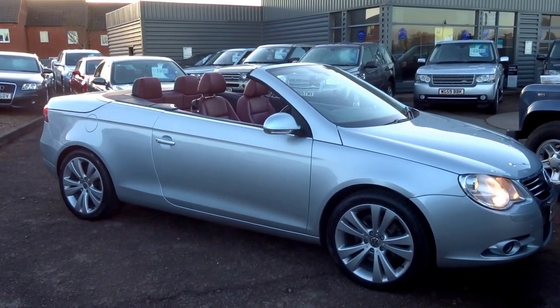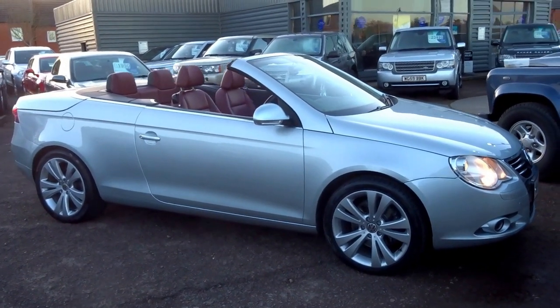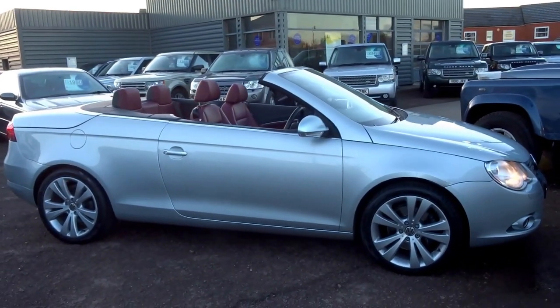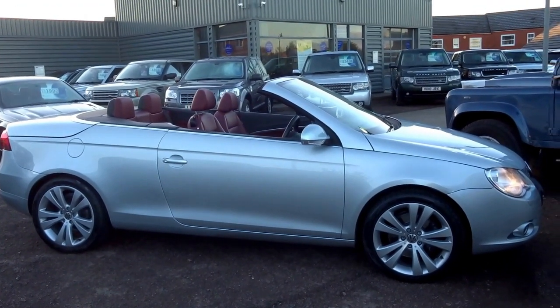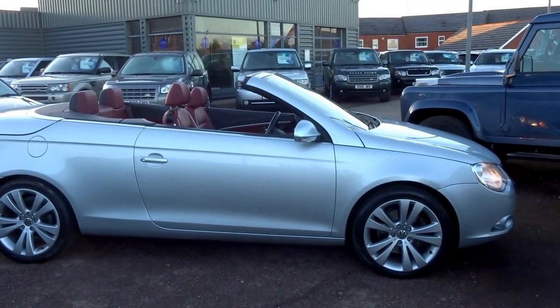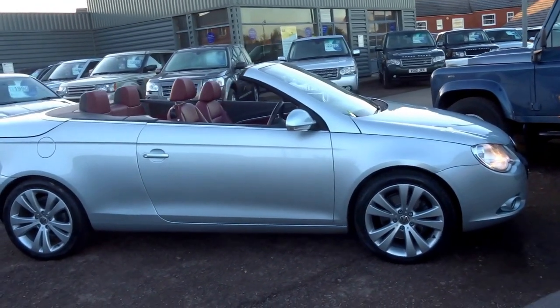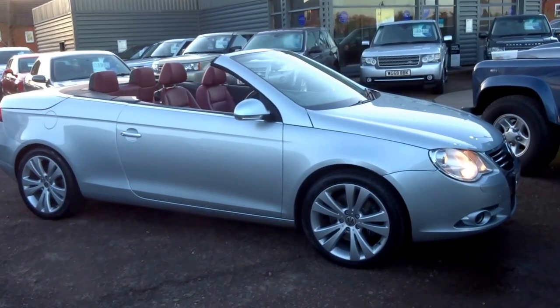For £5,990, I don't think there's much else on the market that could get close to this. If you'd like to purchase it, we'll put 12 months MOT on the car for you. It comes supplied with two keys and nine service stamps in the booklet. To come for a viewing, give us a call on 01926 267813.